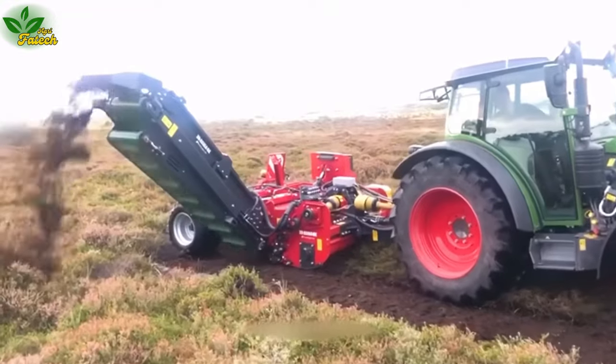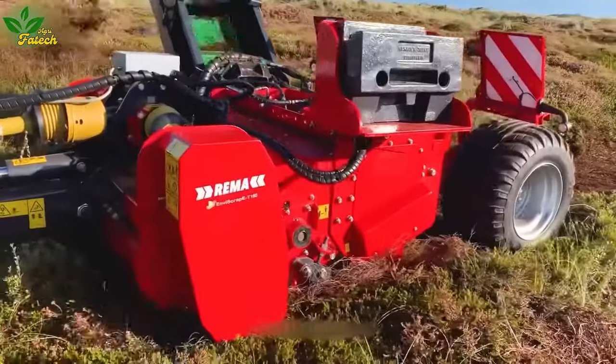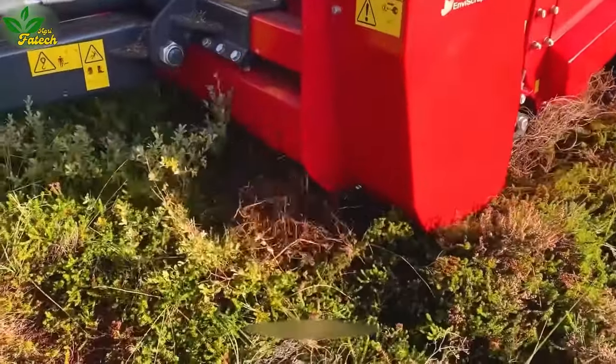If you appreciate these remarkable agricultural machines, don't forget to give us a like and subscribe to the channel.